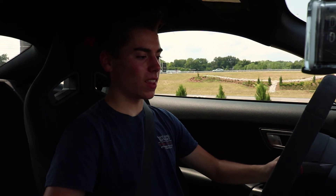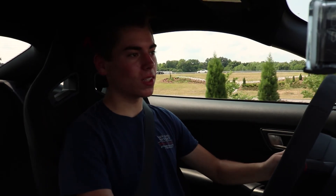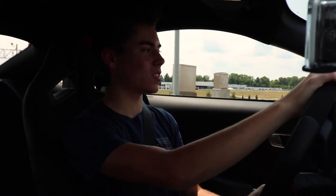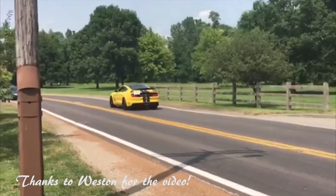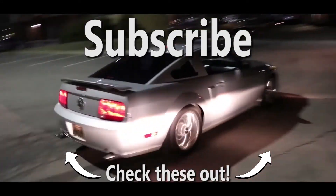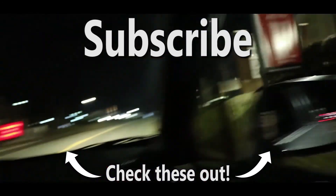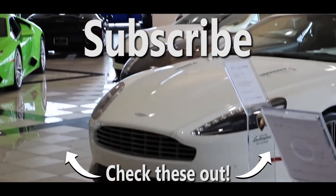I can't believe I got to drive this today. Thank you for watching. If this is your first video on my channel, please go ahead and browse through the other ones. Drop a like, comment, subscribe if you want — just let me know what you think about the videos. If you like them, stick around for more because I'm sure there will be a lot more good ones after this. Thanks for watching — see you next time.